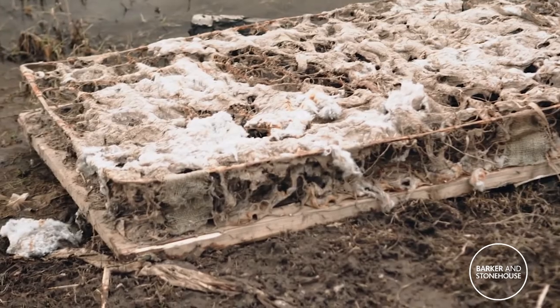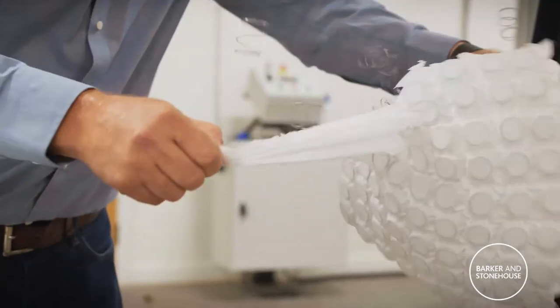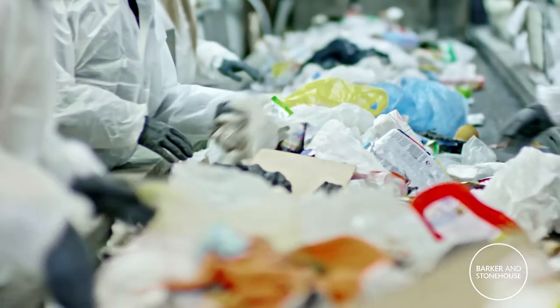The interesting thing about trying to design a sustainable mattress is you've got to think about how it comes apart before you put it together. Lots of mattresses these days are full of things like foams, glues, and FR chemicals. Modern pocket springs are glued together and this creates a massive problem when it comes to recycling.